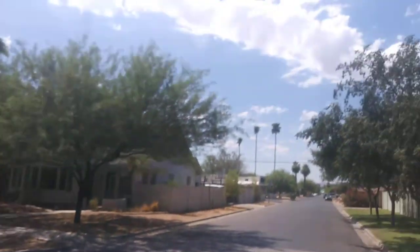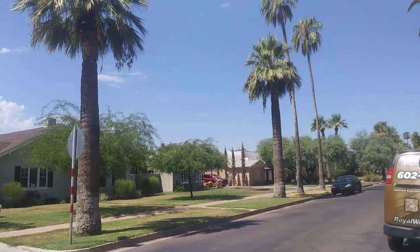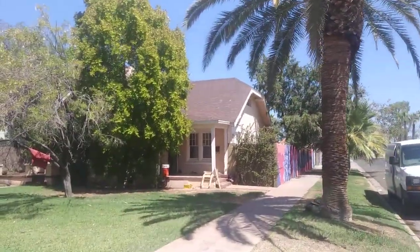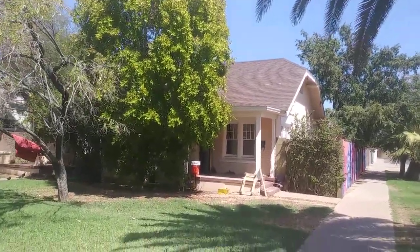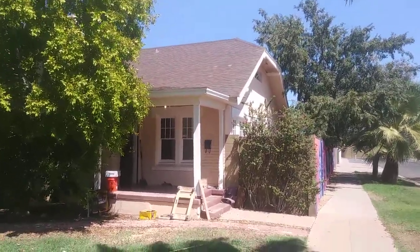That's a house we completed about four years ago — sanded and refinished. That one about four and a half years ago, sanded and refinished. And today we are working on this beautiful duplex here.